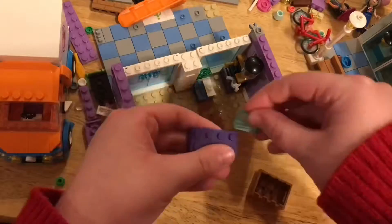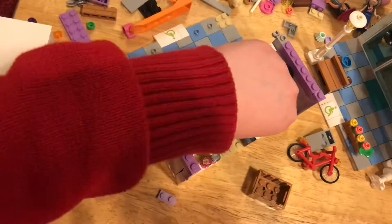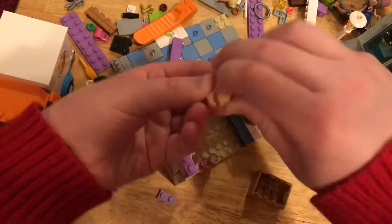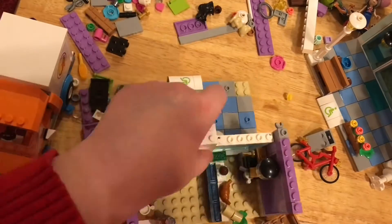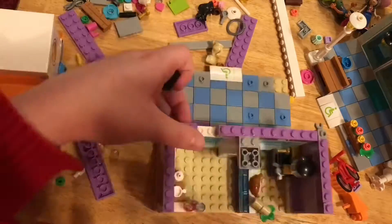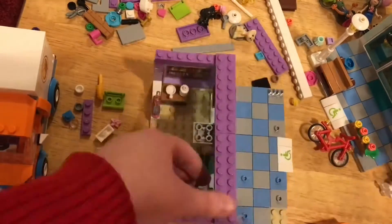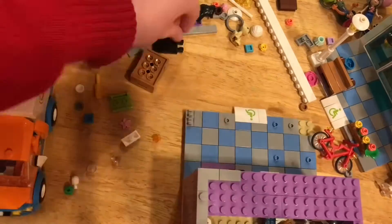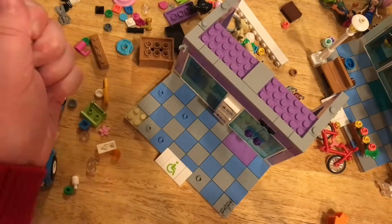We're going to put in the cutest coffee machine ever, a cash register, some more countertops, drinks, cafe space, and lots of yummy stuff you'd like at a restaurant or book cafe. Now we're building a cute little sandwich and finishing up the roof. Now we have to do some architecture for the top — covering it over with gray stuff, and now we're done.